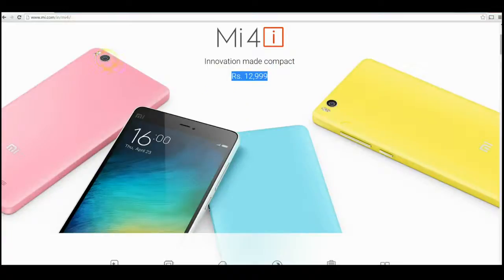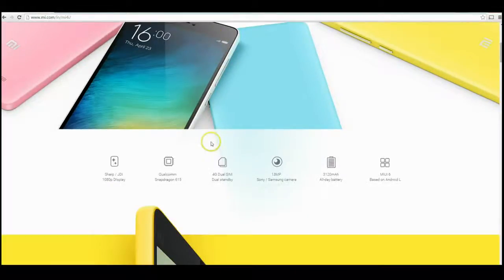From the build quality here, it takes a bit of influence from the iPhone 5c type of look, so it's kind of like a unibody design with lots of different colors, which is quite nice.